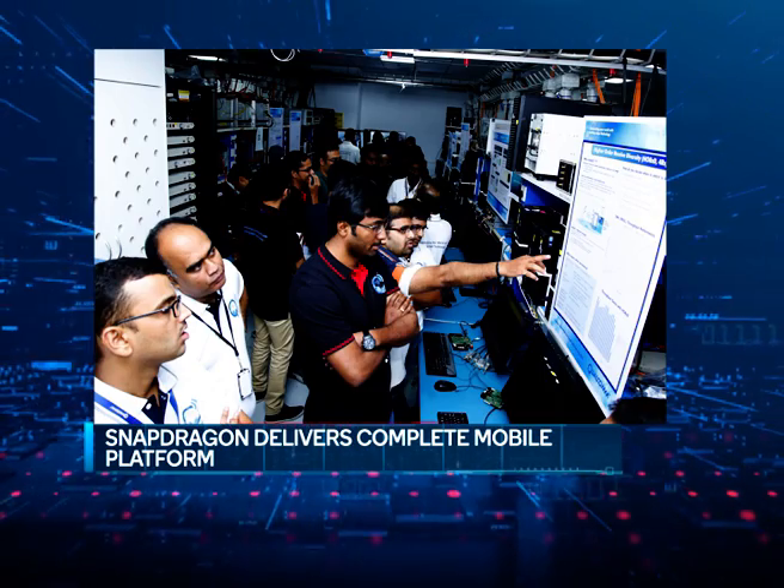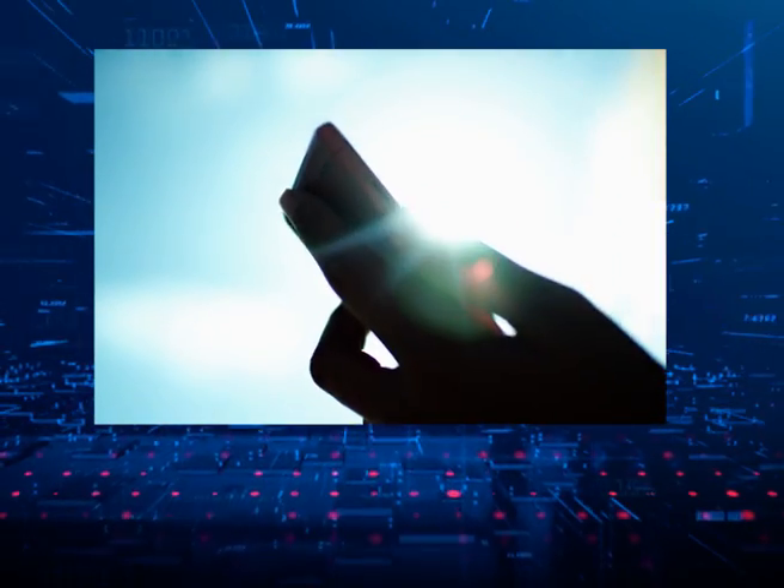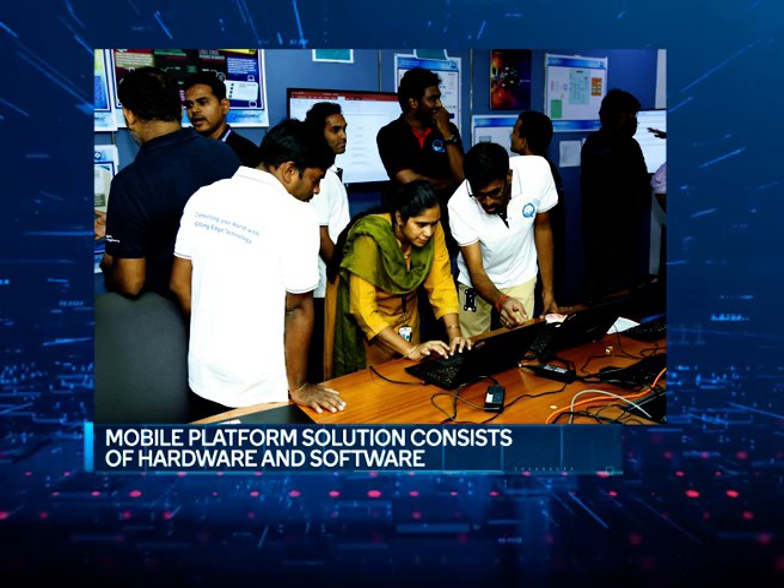Gentlemen, we learned that it takes about two years from the day you start planning a processor to the day handsets with that processor become available to consumers. Can you explain the process and why it takes so long? The term 'processor' is actually a constrained terminology in the context of Snapdragon platforms. What Qualcomm delivers is a complete mobile platform — a system-level solution that meets the evolving needs of today's cell phone user, which is a convergence of multiple consumer devices. The mobile platform is a hardware-software environment developed for smartphones, laptops, tablets, and other portable devices.